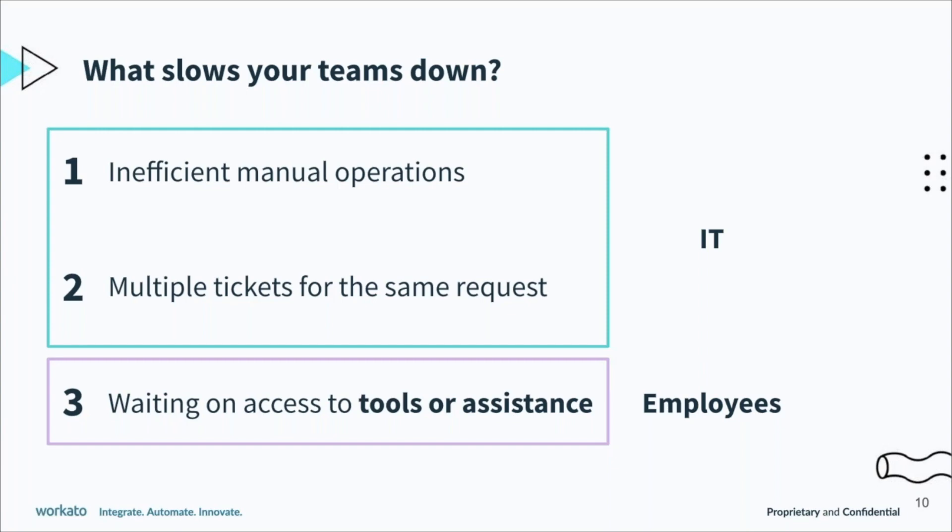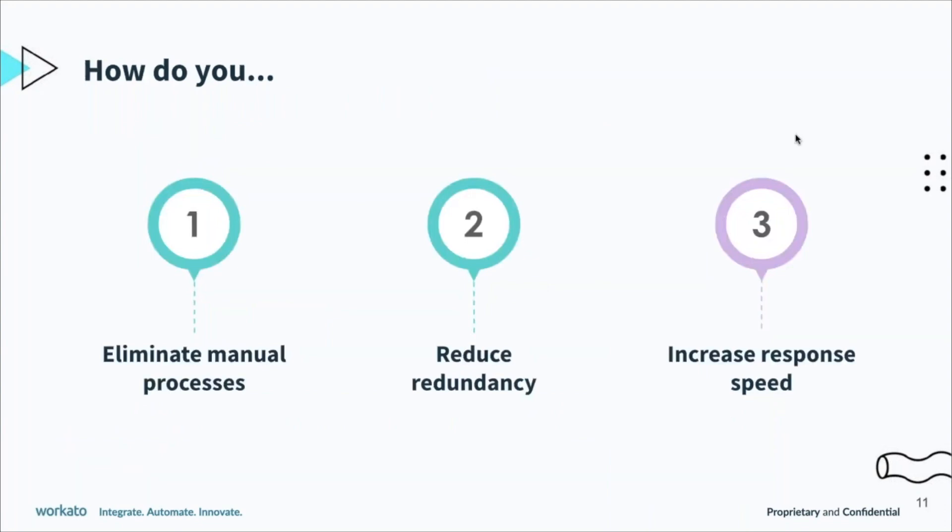What about setting up VPN or access to different types of equipment — dual monitor, new mouse, new keyboard? All these tools and equipment are really important to set up the home office and get teams ready for remote work. In order to speed up that transition and get teams more productive, how can you eliminate manual processes, reduce redundancy for simple requests like password resets and 2FA, and increase your response speed so that you can get employees up and running quickly?